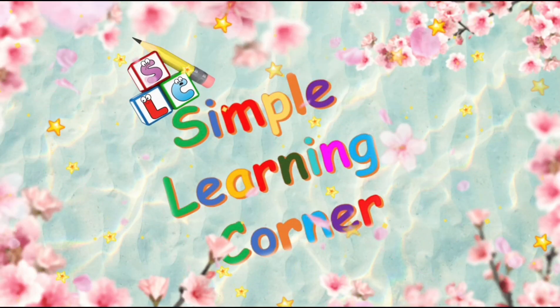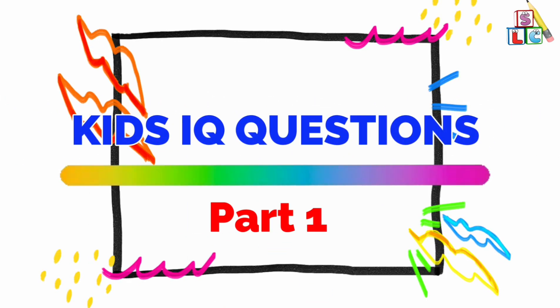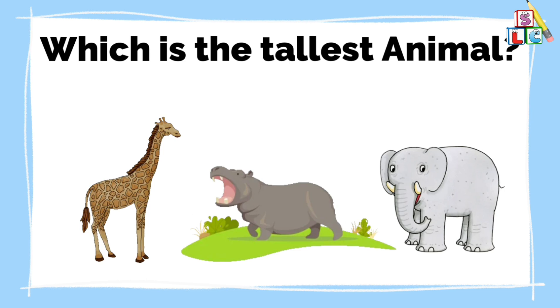Simple Learning Corner. Which is the tallest animal?